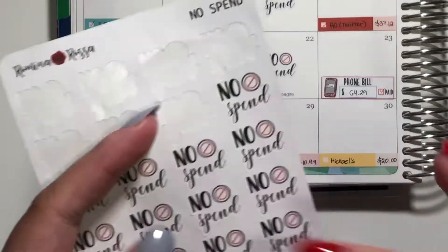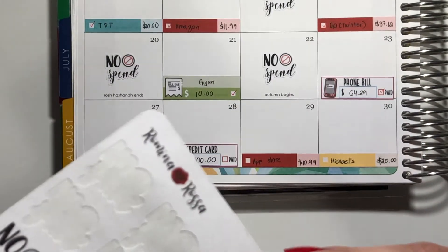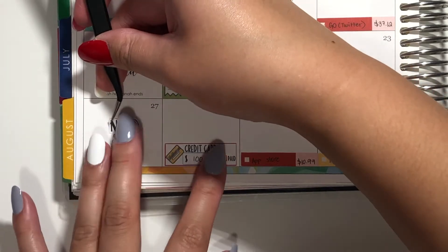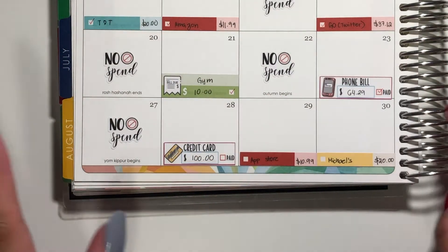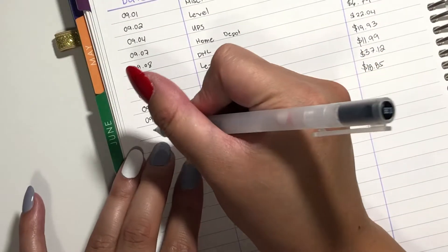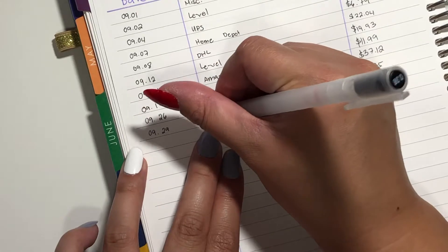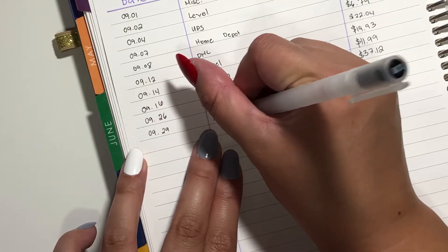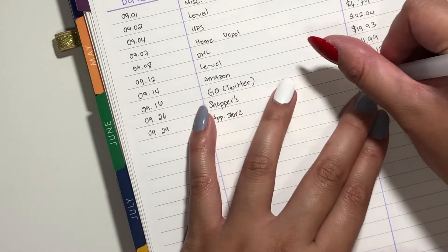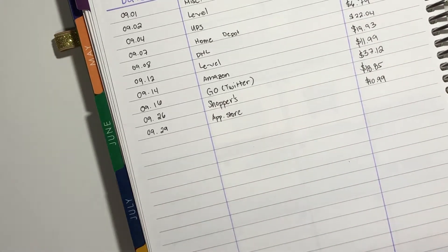As for our no spend, we only have one day. So we just flip to the next page here. As for the expense, that was on the 29th App Store for $10.99. And because it is the last day, I will have to total everything out.